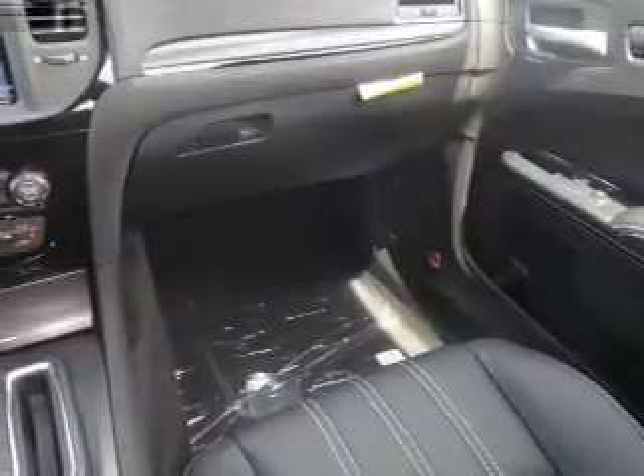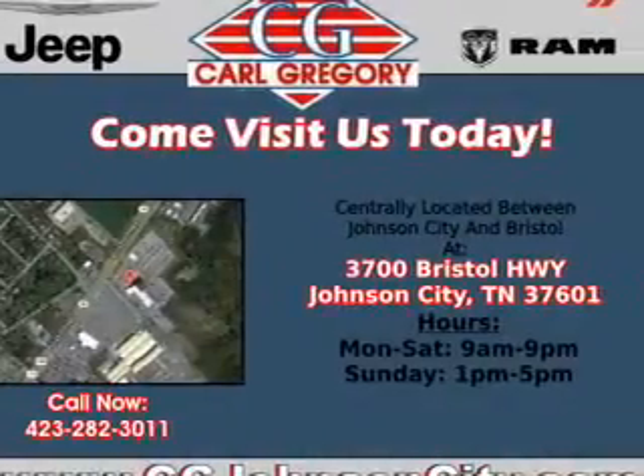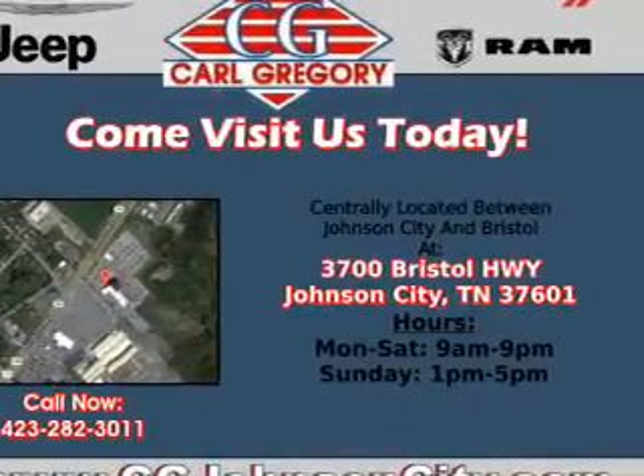Inside you'll find leather seats, heated seats, Bluetooth connectivity, Sirius XM satellite radio, an auxiliary input, remote start, steering wheel controls, a DVD system, a premium sound system, push-button start — great quality at a great price.